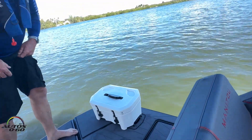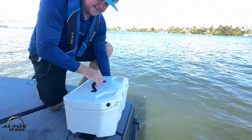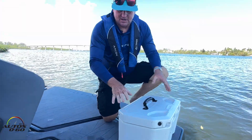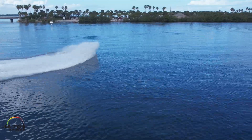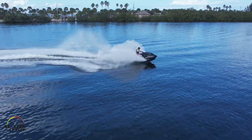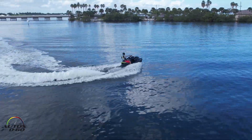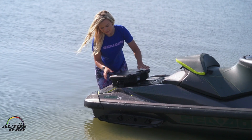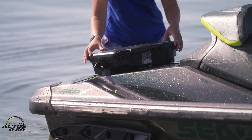On the other side is where we have our link attachment system. We can literally plug and play different accessories — we've got our small cooler attached here now. 46% of boat owners also own another recreational product, whether it be a snowmobile, an ATV, a side-by-side, or a Sea-Doo watercraft, and the link attachment system can be attached to any of those other recreational vehicles.